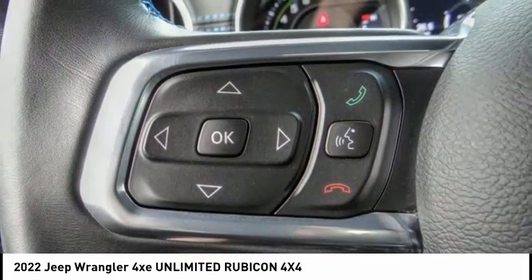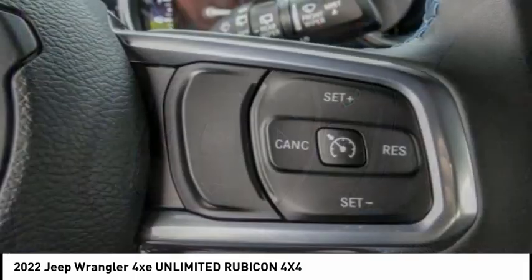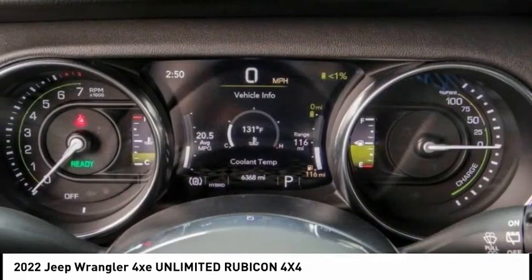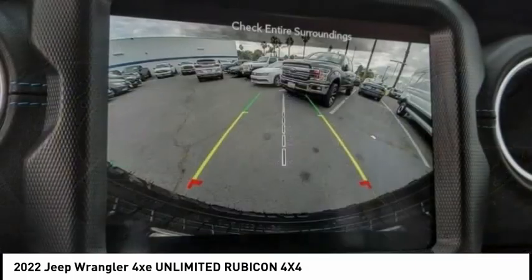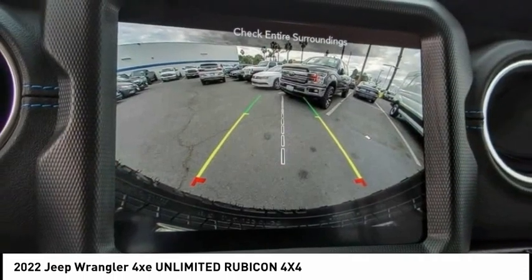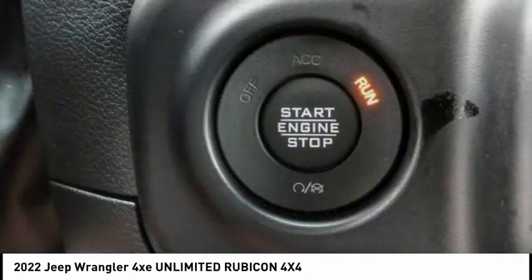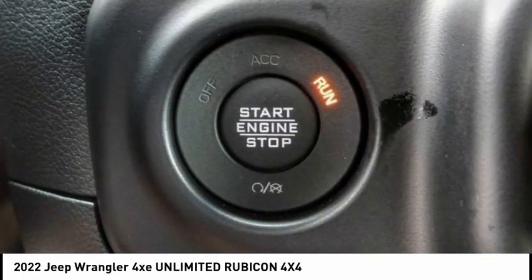This vehicle has less than 7,000 miles. Here are some of this vehicle's great options: electronic stability control, alloy wheels, brake assist, traction control, remote keyless entry, fog lights, four-wheel disc brakes, speed control, navigation system, security system.